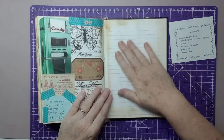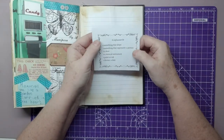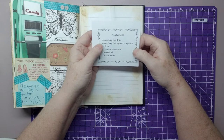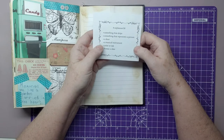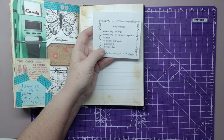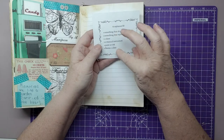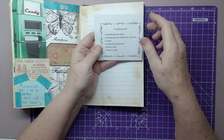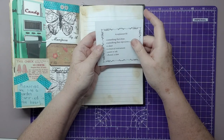I'm going to use this page, hashtag CWPlanner50. The five prompts are: something that drips, something that represents a person, a door, a musical instrument, paint or ink, and the bonus is a date. You could substitute the bonus for one of the five if you haven't got it or don't want to use it, but I've actually managed to find all of it.